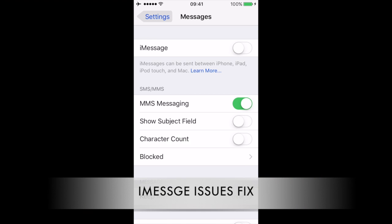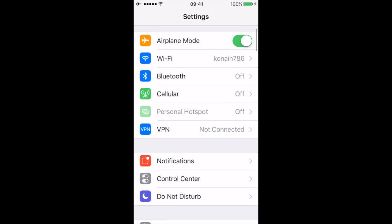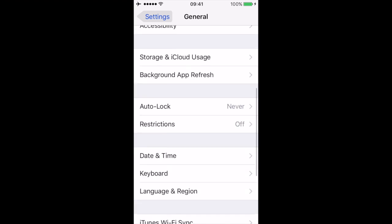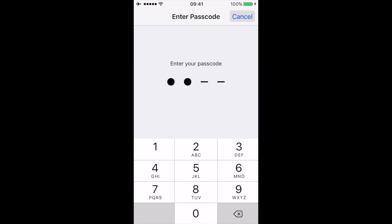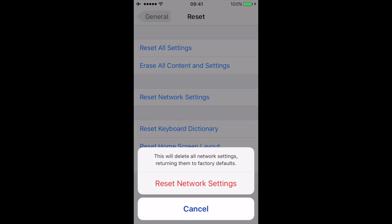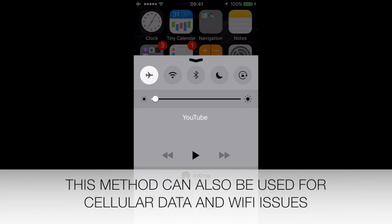For iMessages, try to toggle off and on in the settings. If this does not work, try rebooting the phone. If the problem still persists, reset all the network settings: go to Settings, General, Reset, Reset Network Settings. The phone will automatically reboot. If this also does not work, try switching on airplane mode for one minute and then disable it. By doing so, it will refresh all the network settings.